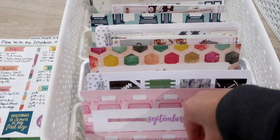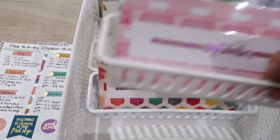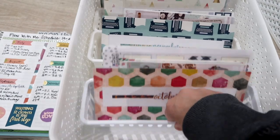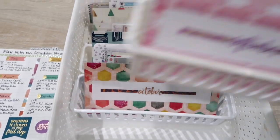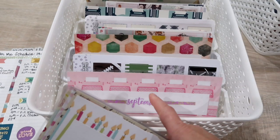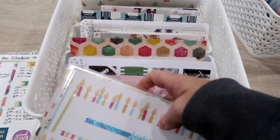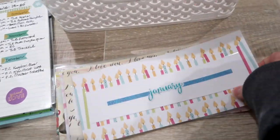This is set up for four different months, and then as a month gets finished, I will rotate them out. Once September gets done, I'll take this box out, move up October, and then the September one will go to the back and I'll put the next month in there.